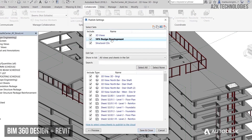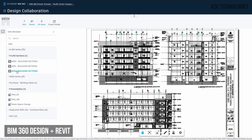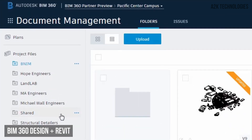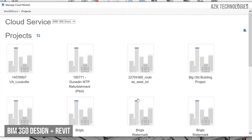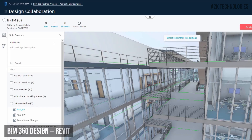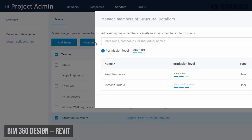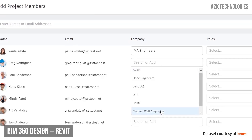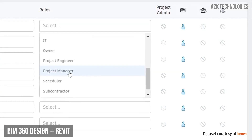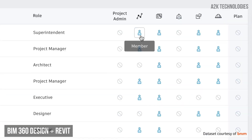BIM 360 Design is a cloud collaboration solution for anyone who uses Revit. It enables distributed and multidisciplinary teams to co-author a central Revit model with the help of managed workflows, ensuring the right information is in the right hands throughout the project. With BIM 360 Design, teams can enable multiple users to co-author Revit models from the cloud, extending Revit work sharing to any location. Control the exchange of working progress data between teams using granular access permissions and defined team workspaces.